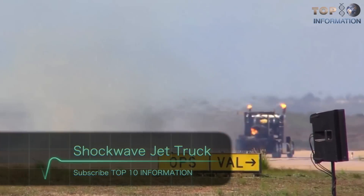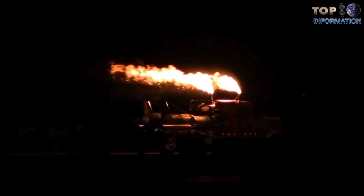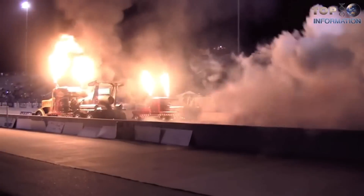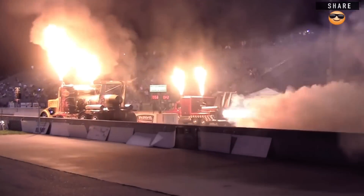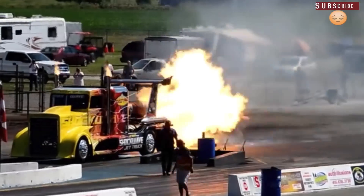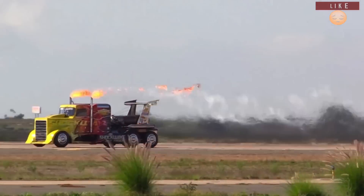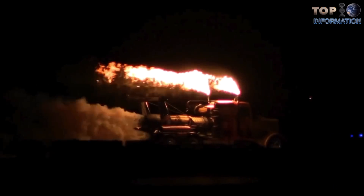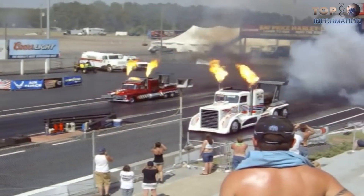Number two: the Shockwave Jet Truck. The world-famous Shockwave jet truck may just be the baddest, most impressive jet-propelled ground vehicle on the planet. Shockwave is a triple-jet engine-powered truck that currently holds the Guinness World Record for the top jet truck speed at an incredible 376 miles per hour. Streaking and screaming down airport runways, Shockwave races airplanes that are flying above it at over 300 miles per hour. Airshow fans jump to their feet to watch this mind-blowing performance as the flame-tipped semi scorches the runway.